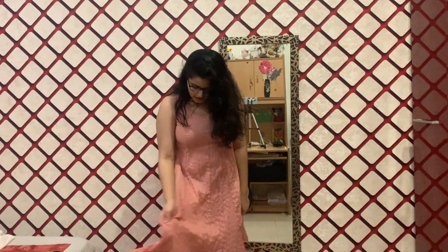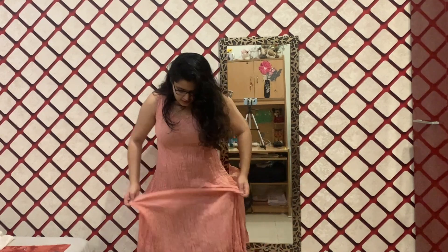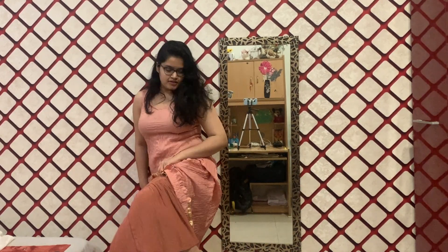For the next outfit we have this plain, simple, super cute pink colored anarkali — just a plain pink beautiful kurta. Below this I am actually wearing a skirt, which people generally don't do with an anarkali, but I think a skirt and anarkali is such a beautiful combination because it gives you that perfect ghagra type feel.